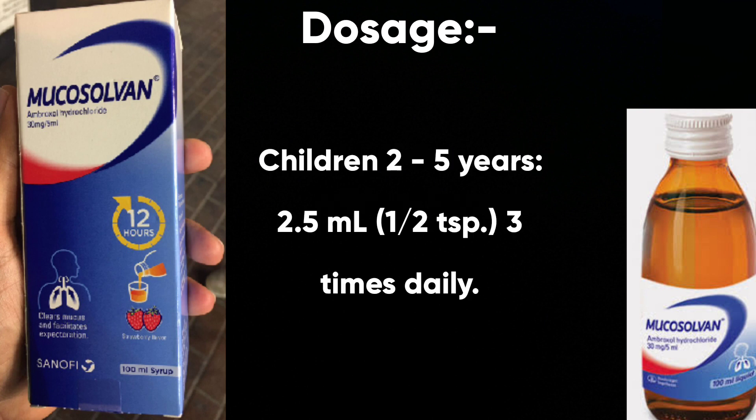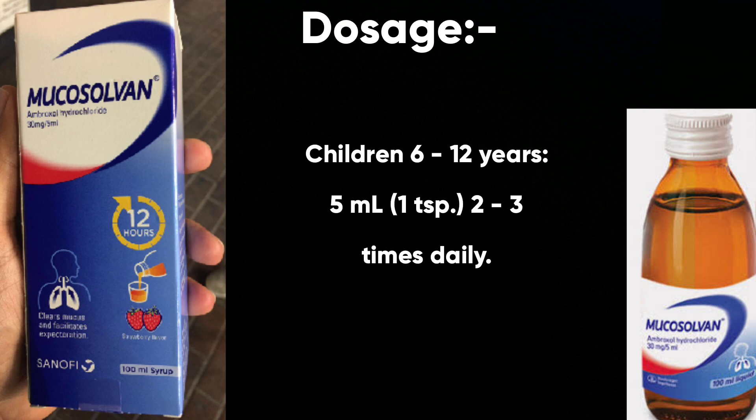In children of 2 to 5 years: 2.5 ml or half a teaspoon, 3 times daily. For children of 6 to 12 years: 5 ml or 1 teaspoon, 2 to 3 times daily.